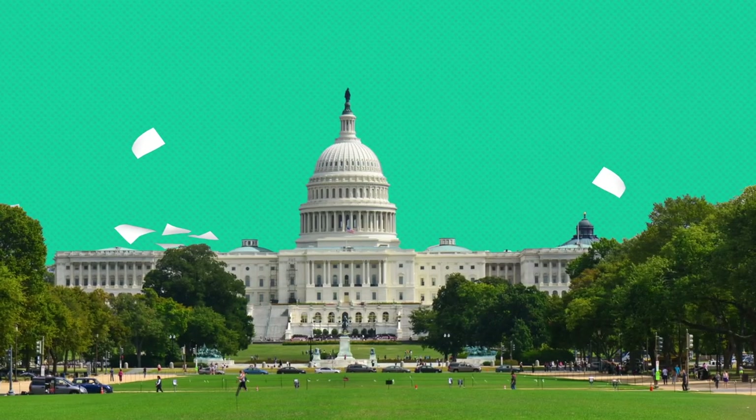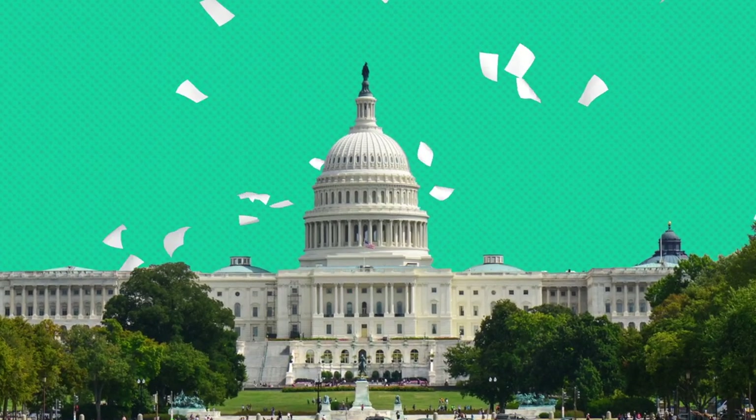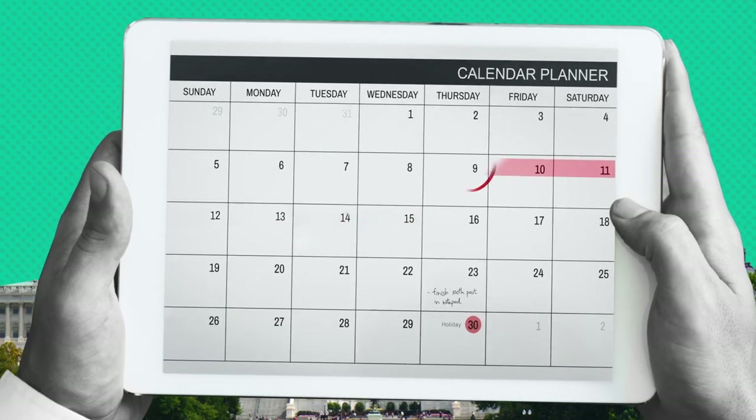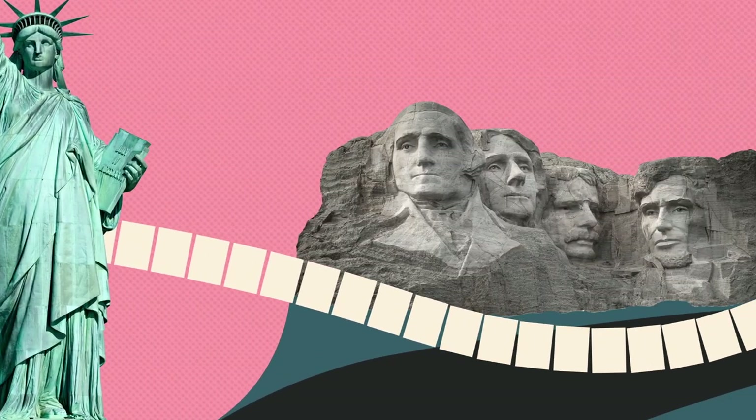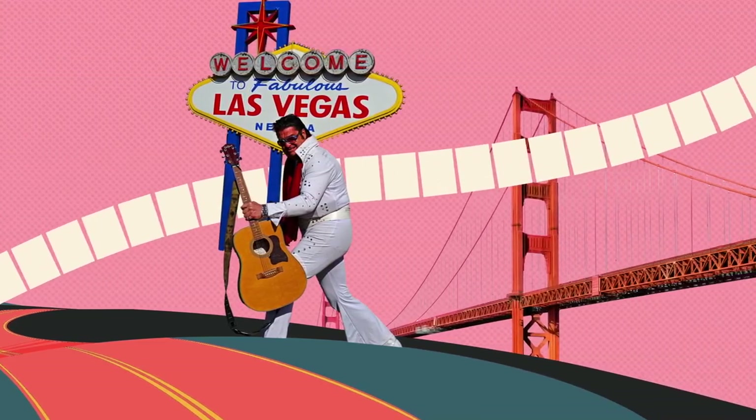Do you know someone that keeps everything — photographs, wedding invitations, home movies? Now imagine helping the U.S. government sort through all of its stuff. With more than 200 years of history to go through, you better clear your schedule, because if the records of the National Archives were laid in a straight line, they'd go on for thousands of miles.